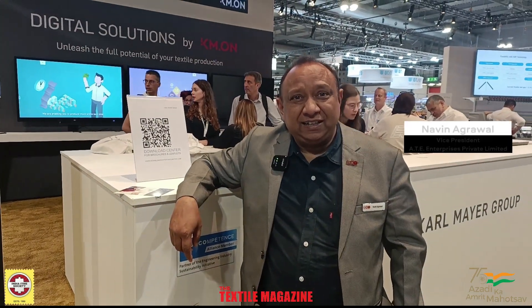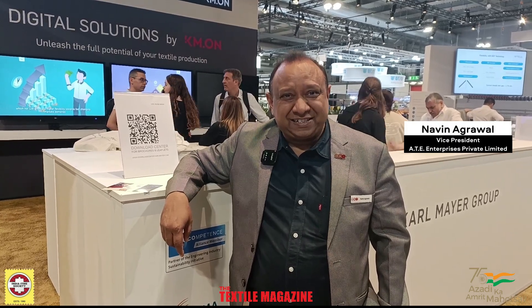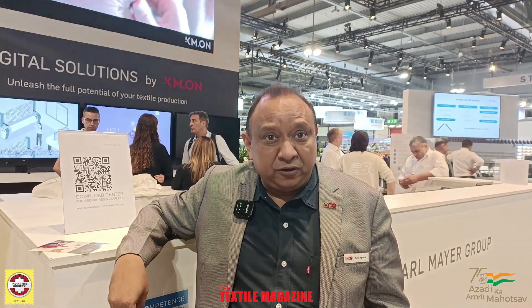It was a good show. I can say though it's the last day, it could have been extended, but there is a limit and 7 days are pretty good to exhibit and receive the customer — of course from India and the rest of the world. We are thrilled to see a lot of footfall, good footfall.